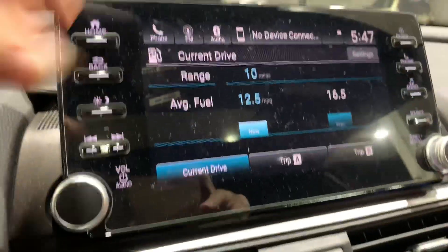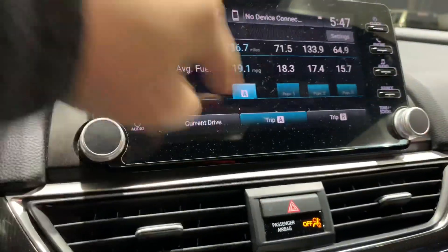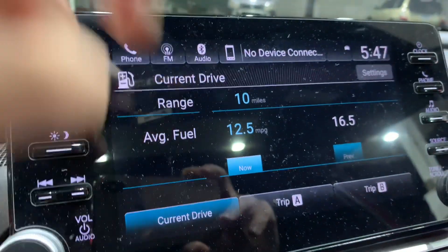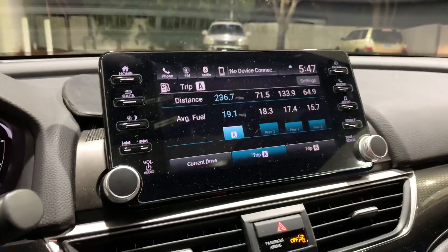Sorry my screen is really not clean, but on a full tank I got 236 miles and I have 10 miles left, so this car gets me about 240 miles.